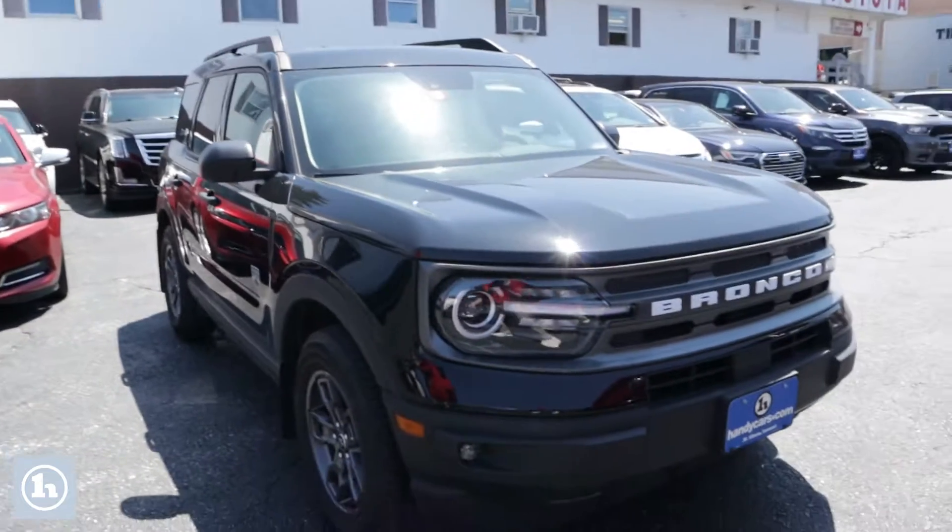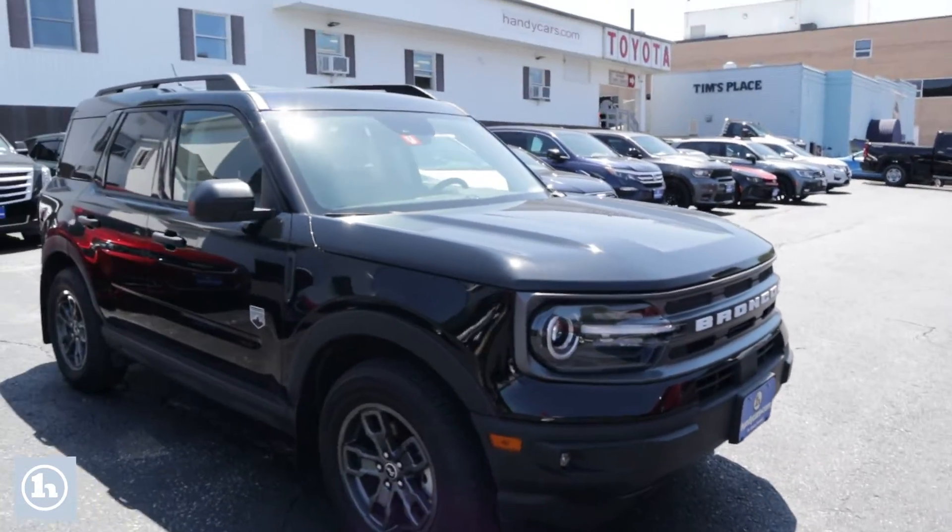How you doing, Sterling? My name is Chad with Handys Downtown. Just wanted to make a quick video to introduce you to myself and to this beautiful 2021 Ford Bronco Sport Big Bend.